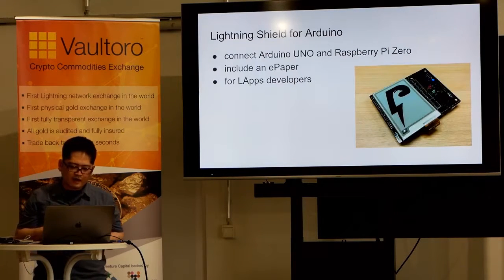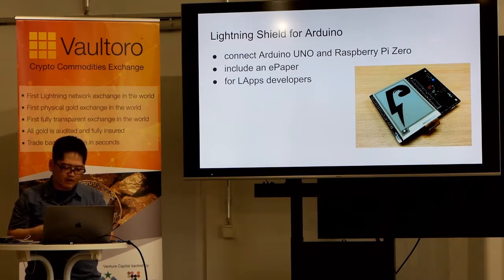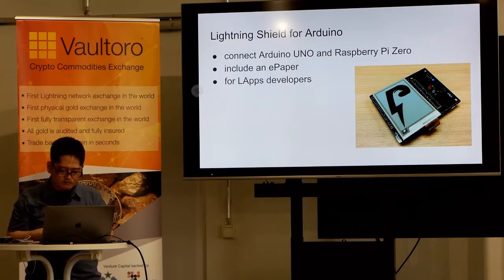We have announced Lightning Shield for Arduino with the mainnet release. This shield connects Arduino and Raspberry Pi Zero on which Ptarmigan runs. It includes an electronic paper display for displaying QR codes of invoices. With this shield, you can add Lightning Network features to your works, even if you do not have knowledge about embedded development.